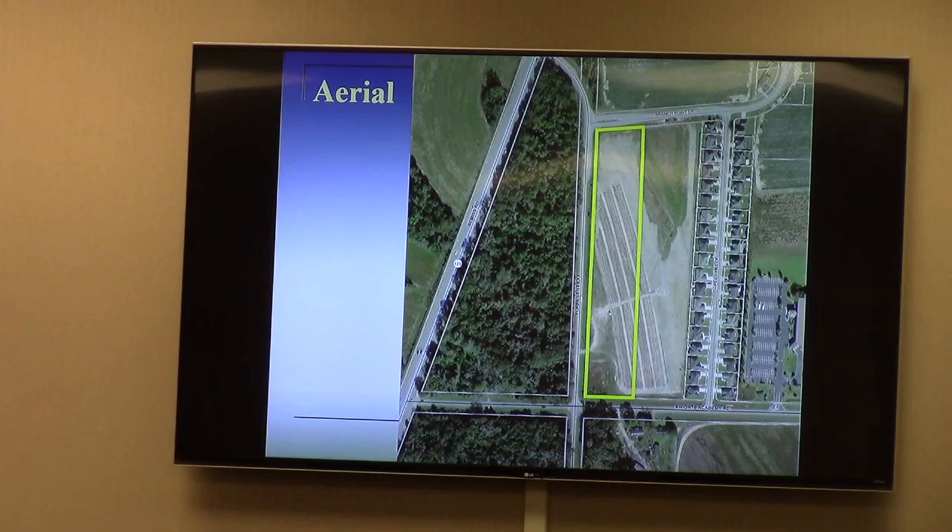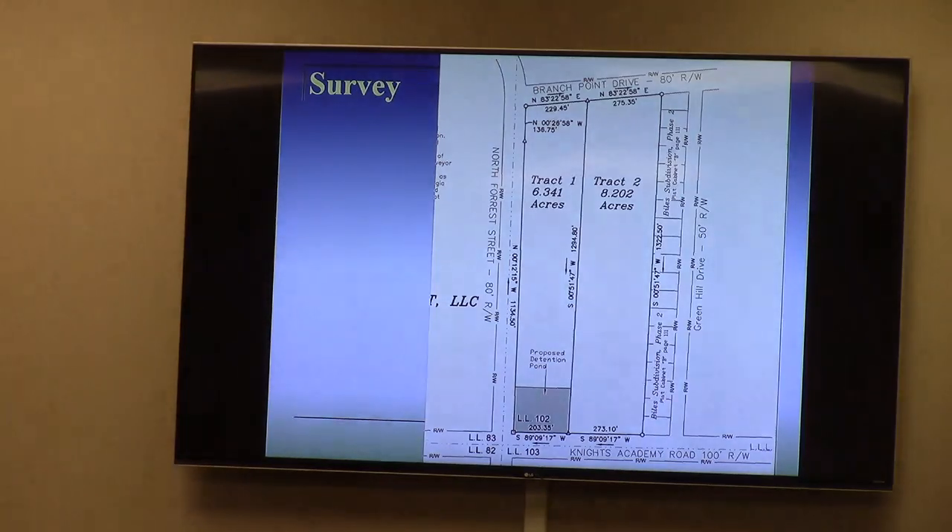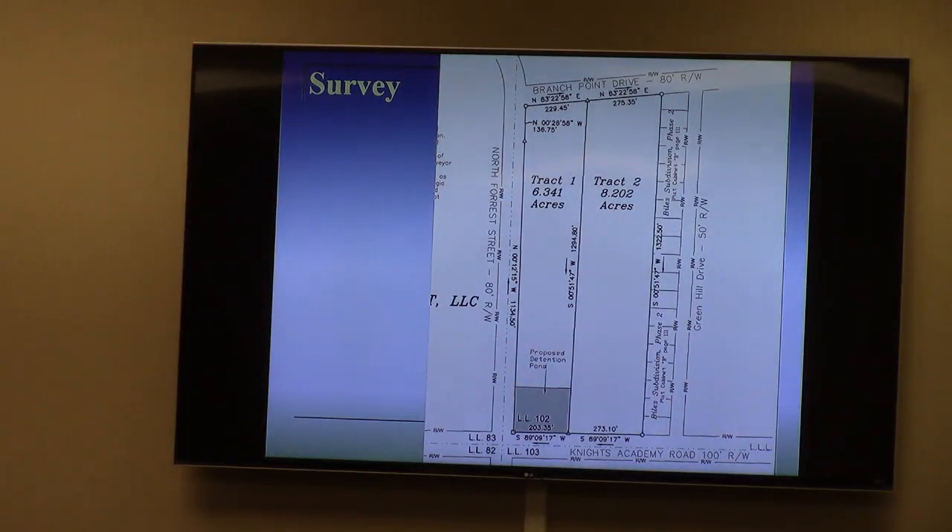The area view shows the patterns a little more distinctly. Those appear to be strawberry fields right there, though I think this year they're fallow. You can see the Green Hill Drive portion of the subdivision. Track one is the subject property at 6.3 acres. Track two, which is a little bit larger, the applicant's proposal is to make that a mirror image of Green Hill Drive.